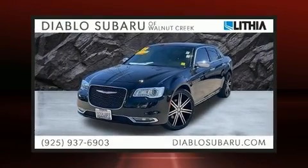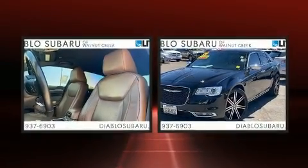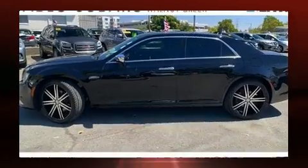Come test drive this 2019 Chrysler 300. Under the hood you'll find a six-cylinder engine with more than 270 horsepower, and for added security, dynamic stability control supplements the drivetrain.